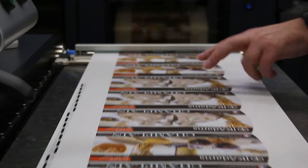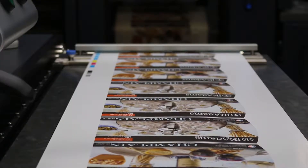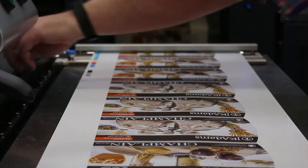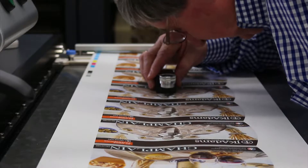Additionally, these profiles are critical in trying to achieve the best Pantone color match or customer-provided color swatches, since the color management engine has accurate measured data to use in its conversion of Pantone colors.